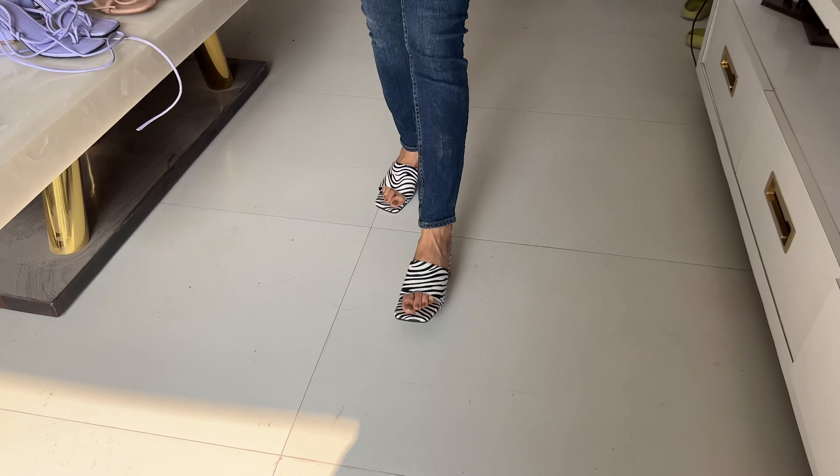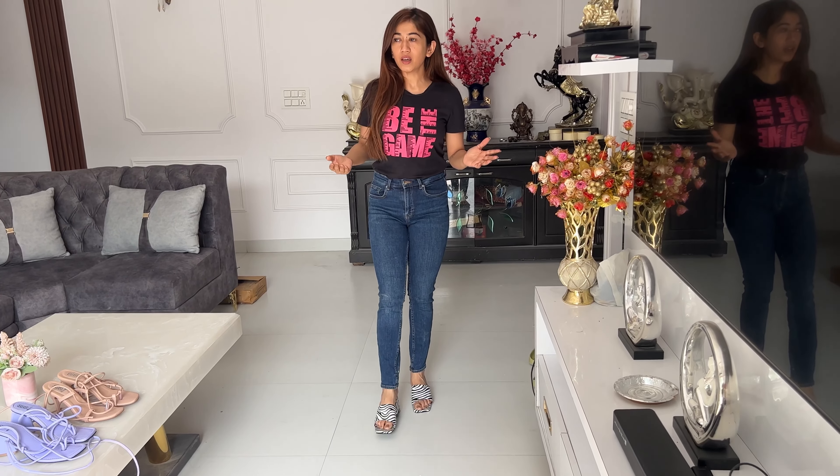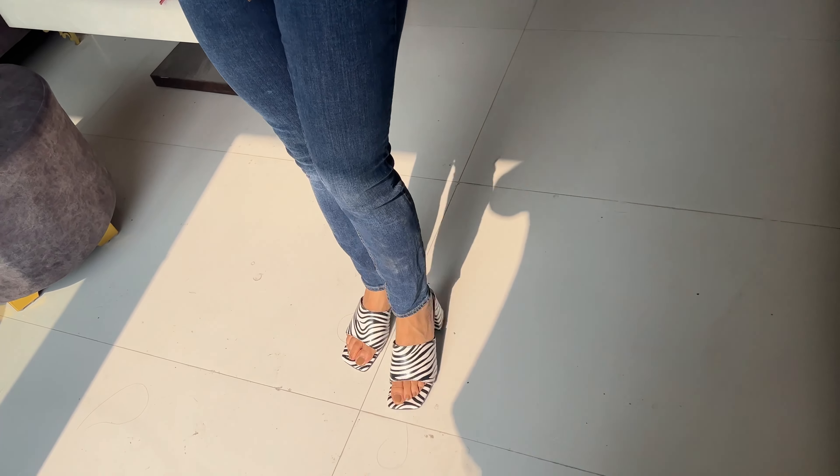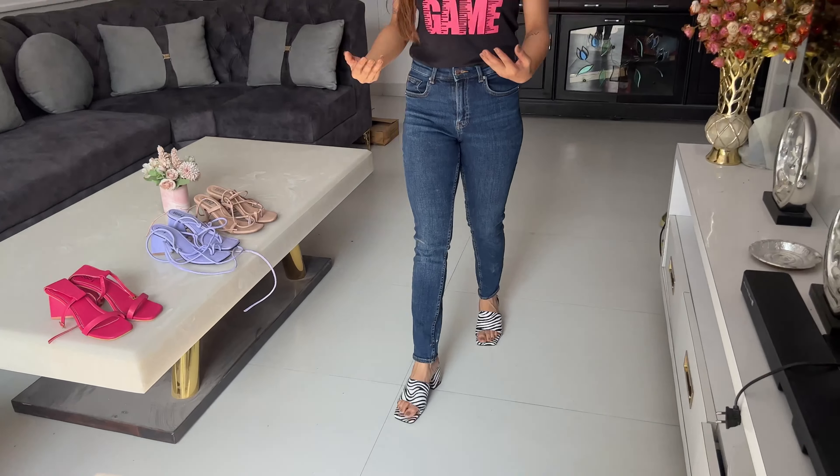I will show you — if I walk, I feel like I have to make a grip to hold my foot. It is not holding properly. The price was around 700 rupees. It has a double line strap.